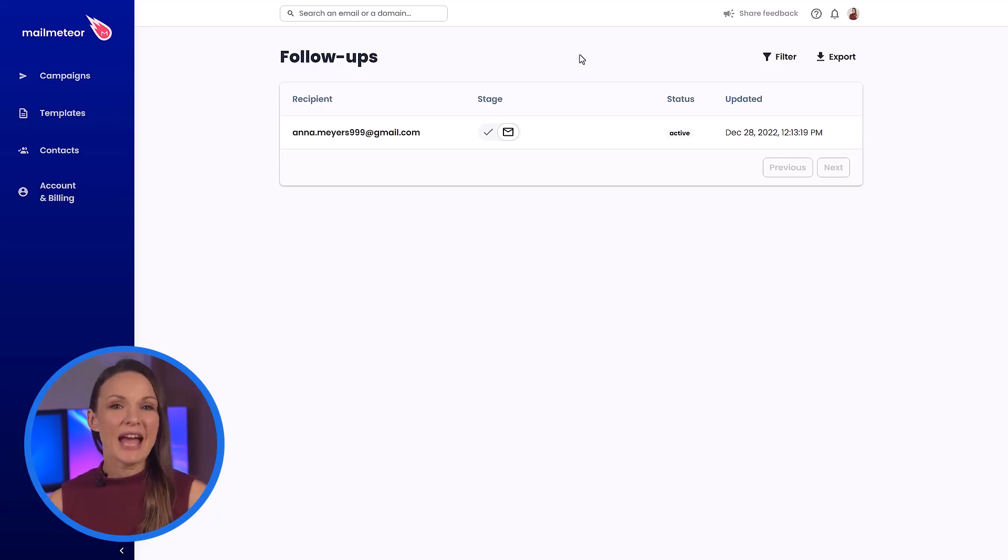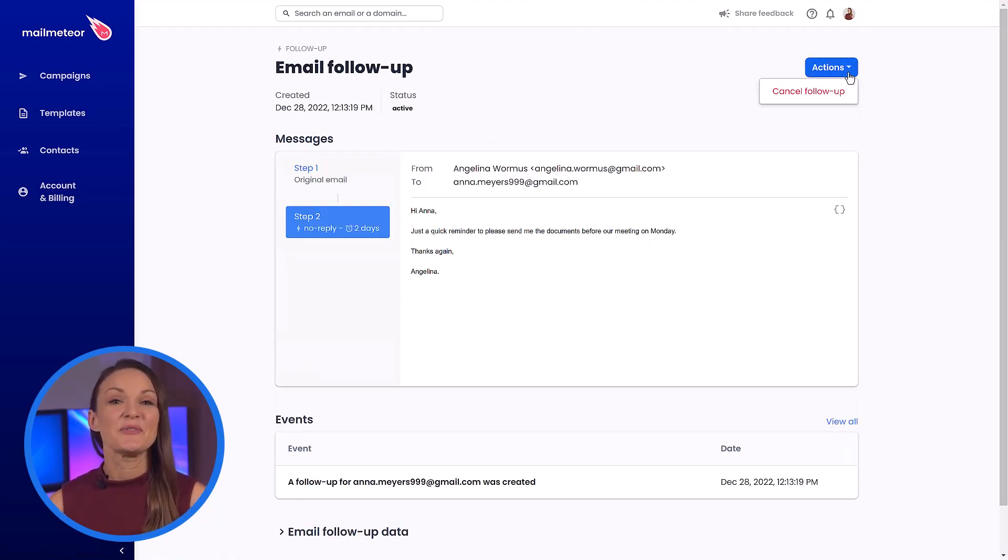On the MailMedia dashboard, you can get a quick overview of the pending follow-ups, see their status, events related to it, as well as cancel it if need be.